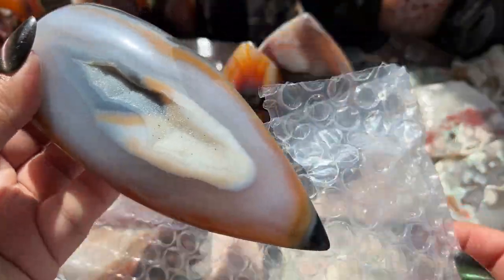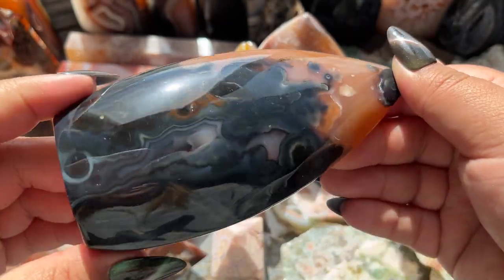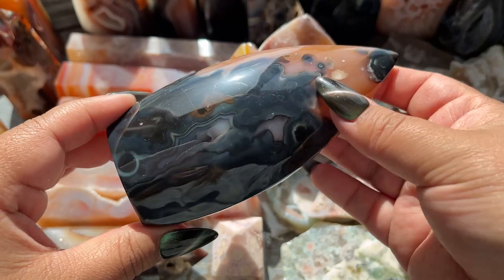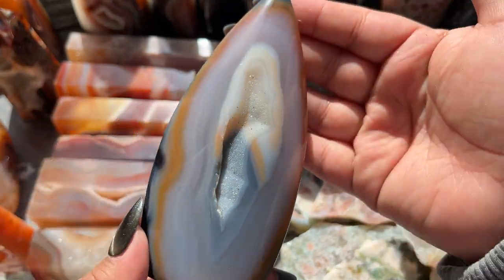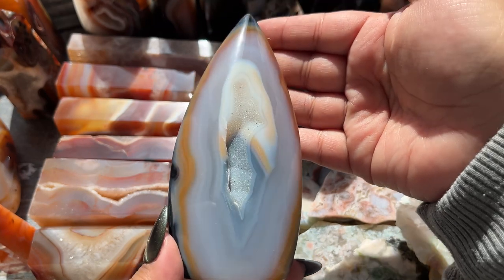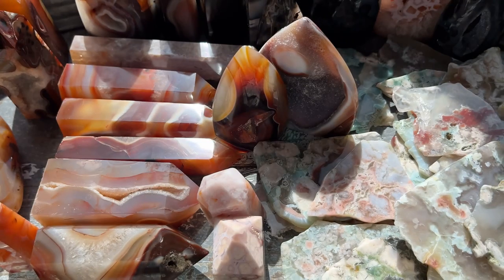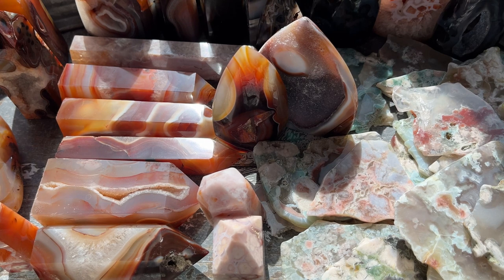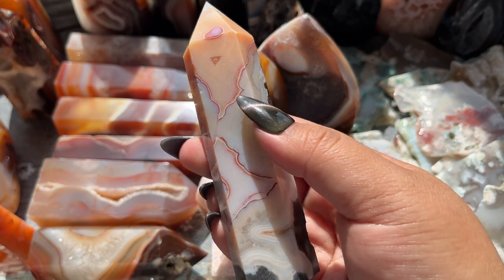Got another flame — oh my god, that is freaking beautiful. Do you see how pretty that is? I love this one! And we still have so many left. These look like three towers — holy moly, look at that one!